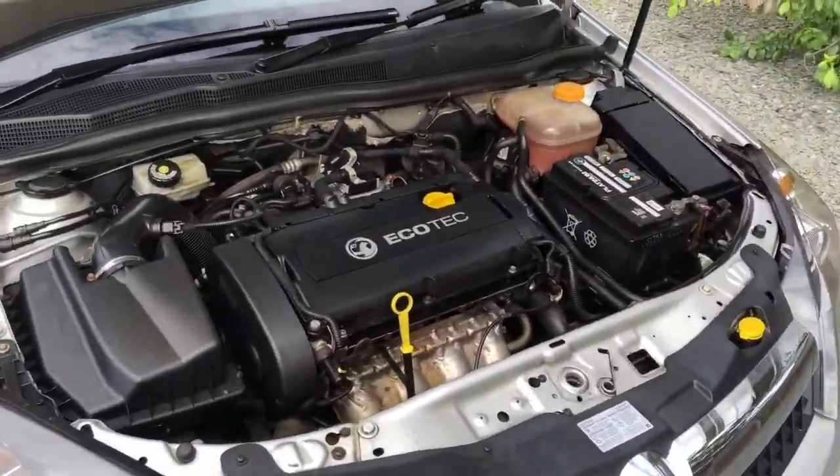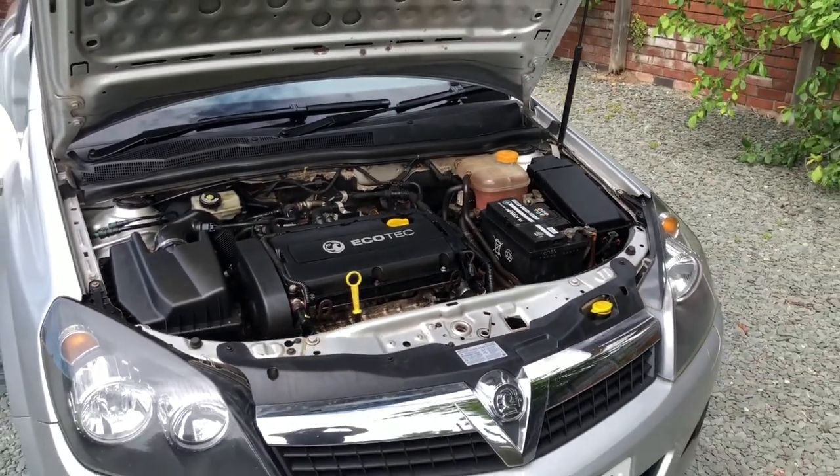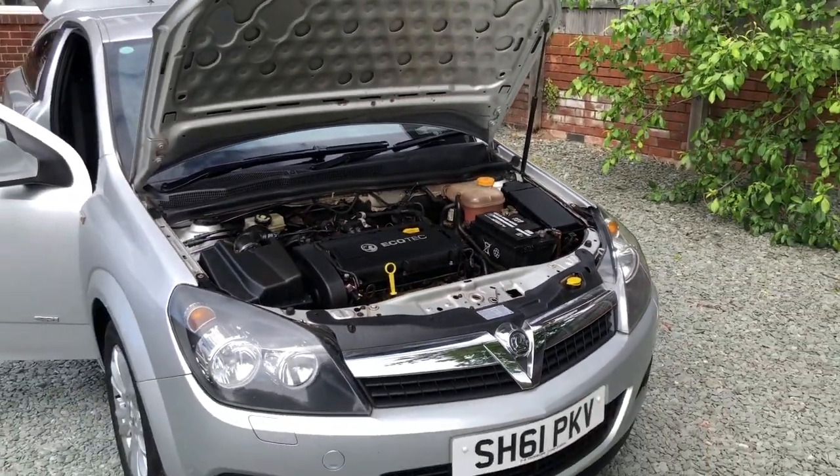And a nice and clean engine bay. So there we go. I hope you like what you see. If you do, feel free to give me a call. Thanks for watching.